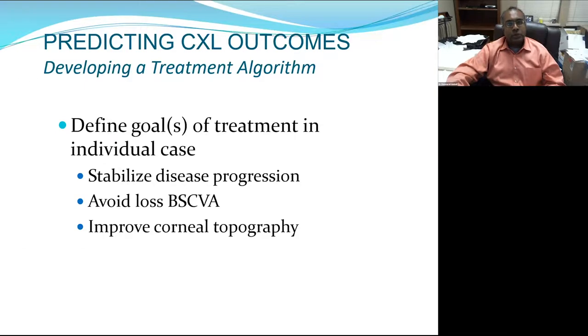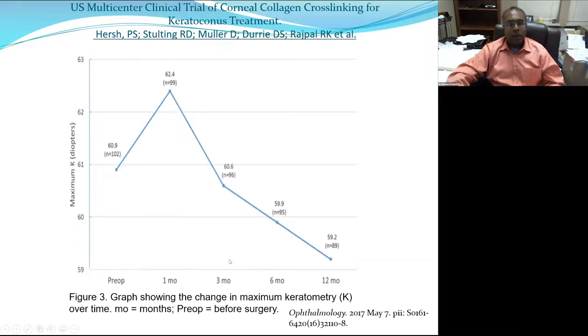The purpose of treatment is to stabilize the disease, minimize loss of visual acuity, and normalize corneal topography. You must advise patients they won't get better immediately — K-max actually got worse in the first month, then slowly improved over the next year. Based on European data, this improvement continues somewhat up to about two years.